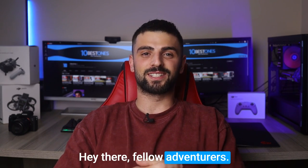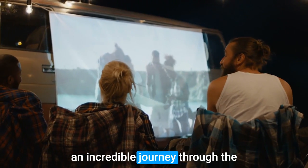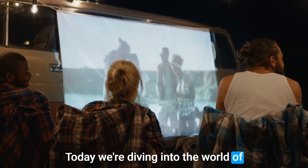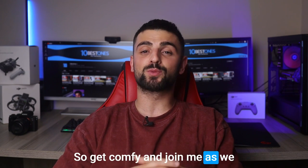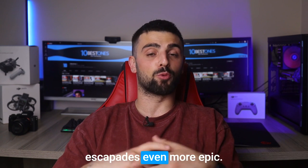Hey there, fellow adventurers! Welcome to our Qazi campsite, where we're about to embark on an incredible journey through the world of outdoor entertainment. Today we're diving into the realm of camping projectors — those magical devices that bring cinematic experiences to the great outdoors. So get comfy and join me as we explore the best projectors for camping, making your outdoor escapades even more epic.